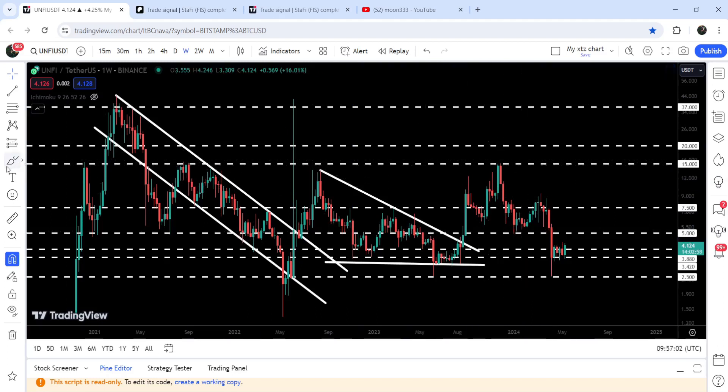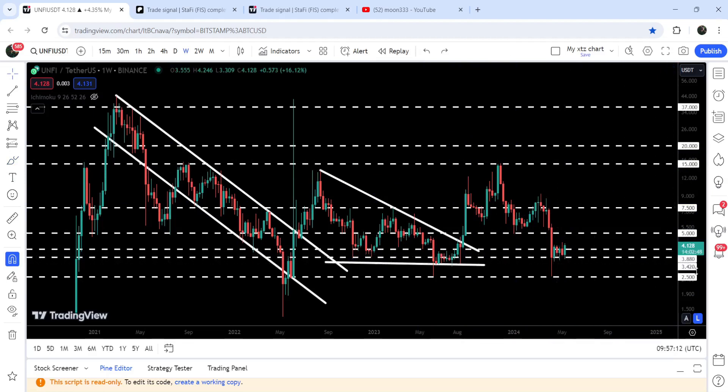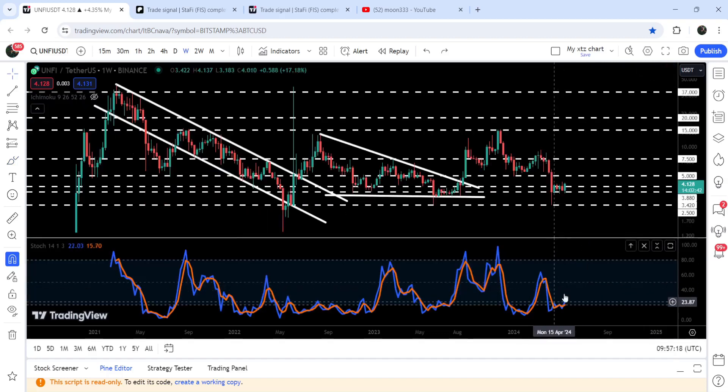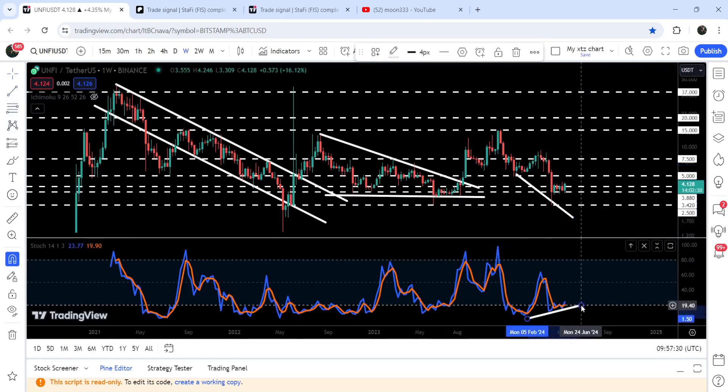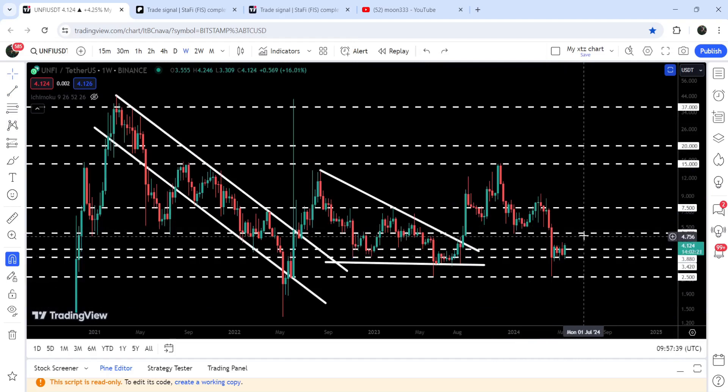Despite this large pump, the price could not break out these three significant resistance levels at $15, $20, and $37. After the rejection, the price formed a descending triangle. We recently broke out this triangle as well, but could not break the $15 resistance, and also broke down the neckline of this head and shoulder pattern. Now the price is getting accumulated at this significant support zone from $3.88 to $3.42. We also have a bullish divergence on the weekly chart — price is forming a lower low but stochastic is forming a higher low and has entered the oversold zone. Therefore there is a high probability that the price may not break this support zone and may try to move higher.